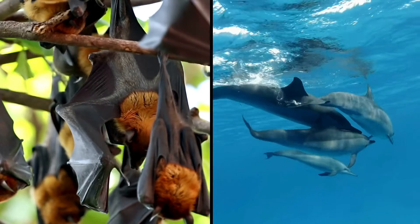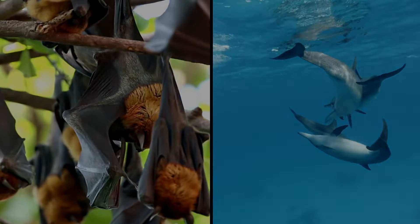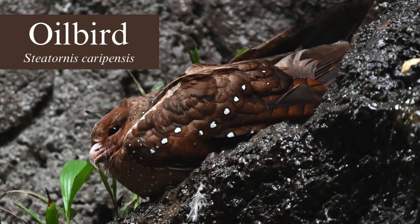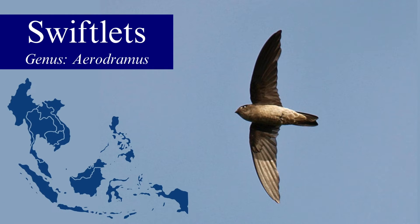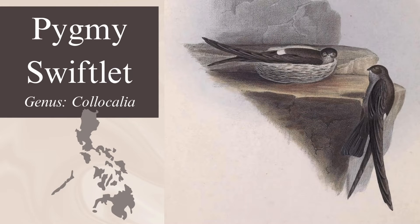When we think of echolocation, thoughts of bats or dolphins might come to mind, but there are three groups of birds that use it too. The first is a fruit-eating nocturnal bird from South America known as the oilbird. Second are swiftlets of the genus Aerodramus, which makes up about 29 swiftlets that inhabit Southeastern Asia. And third is the pygmy swiftlet, found in the Philippines, and is the only member of its genus Colocalea to possess this ability.